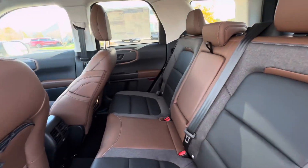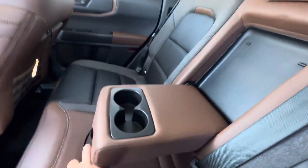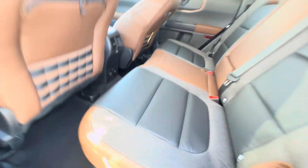There's plenty of room here in the back seat. You've got the fold-down cup holders, and you also have a household-style power outlet back here as well with a couple of USB ports.